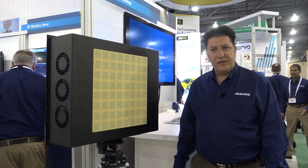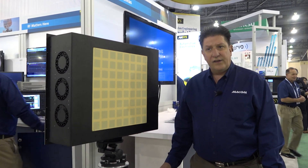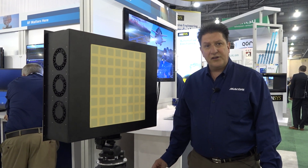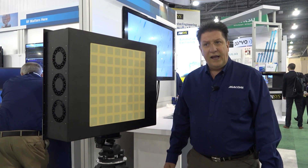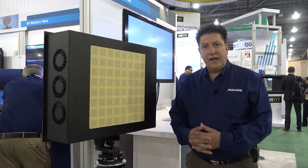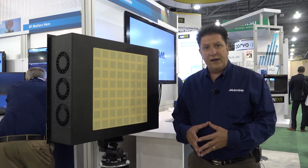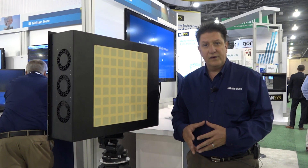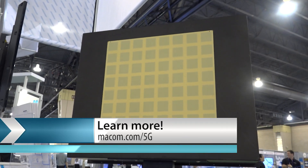Our 5G sub-6 gigahertz tile is a very affordable, solid, manufacturable product that takes in and converts the current OFDM waveforms and brings them into the phased array world with a full elemental digitally beam-formed solution.